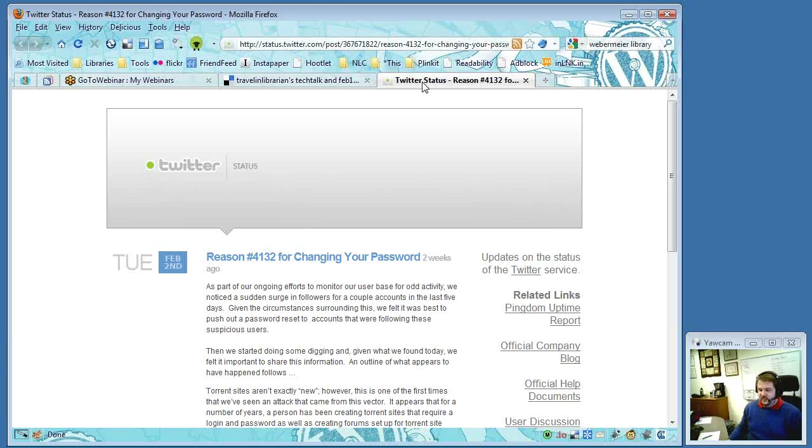Next topic: something from Twitter, relevant to everyone whether they have a Twitter account or not. The blog post is called 'Reason Number 4,132 for Changing Your Password.' Michael wrote about this issue because he thinks it's really important and wanted to share it.